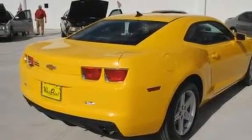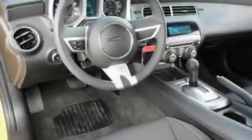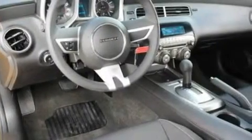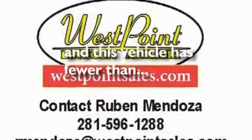Its top features include cruise control, an auto-dimming rearview mirror, a rear window defroster, XM satellite radio, a multi-link rear suspension, a four-wheel independent suspension, alloy wheels, a low tire pressure indicator, and an external temperature gauge. And this vehicle has fewer than 12,000 miles on the odometer.